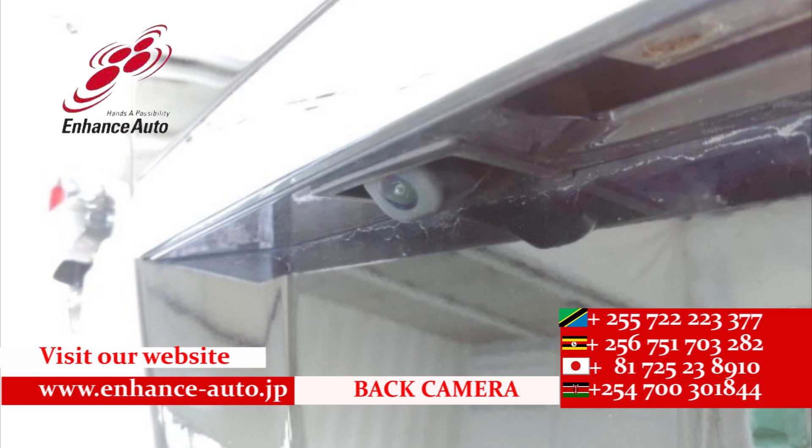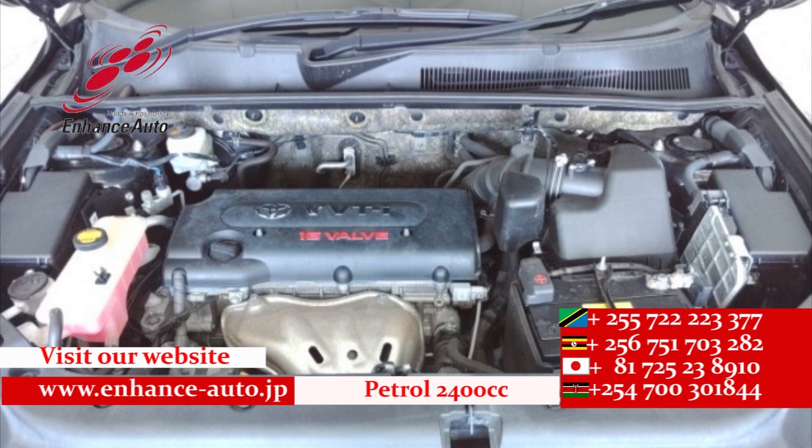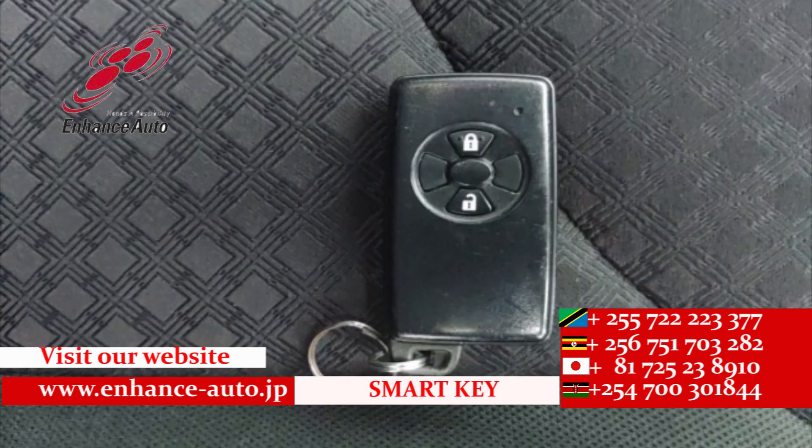Quality Japanese cars in Hens Auto Japan — for safe and secure dreams.